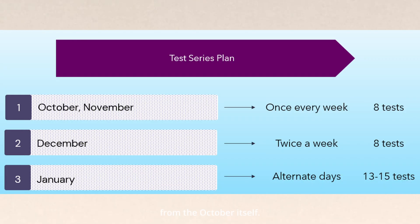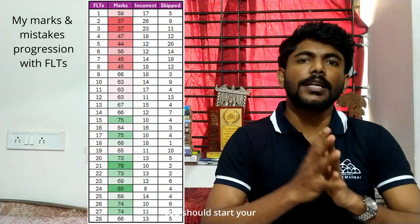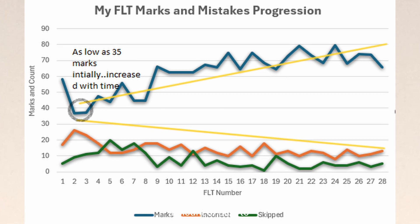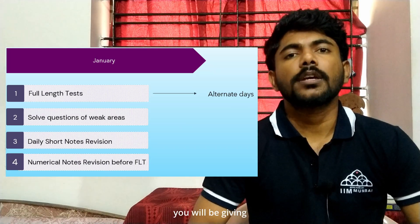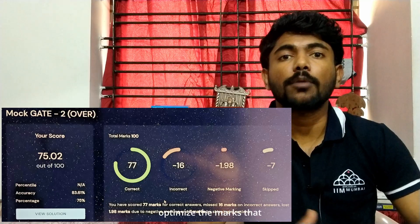Let's look at how to approach the test series. I recommend starting full length tests from October itself, irrespective of how much syllabus you have completed. It will give you enough time to improve on mistakes and improve time management. In December, increase the frequency to two FLTs every week. Then in January, give a full length test on alternate days — analyze the test on the test day and work on mistakes on the alternate day, while revising short notes one hour daily. In total you will be giving about 30 plus full length tests, which will cover all the GATE syllabus and expose all the mistakes you could make.